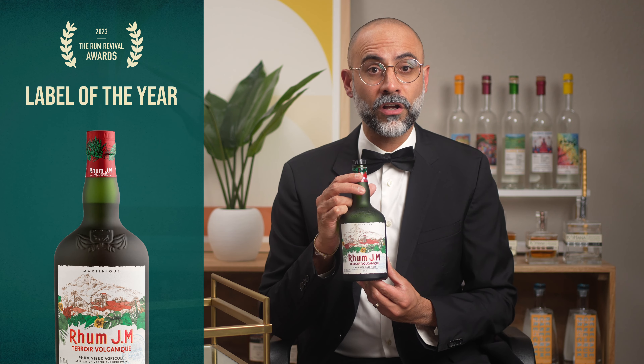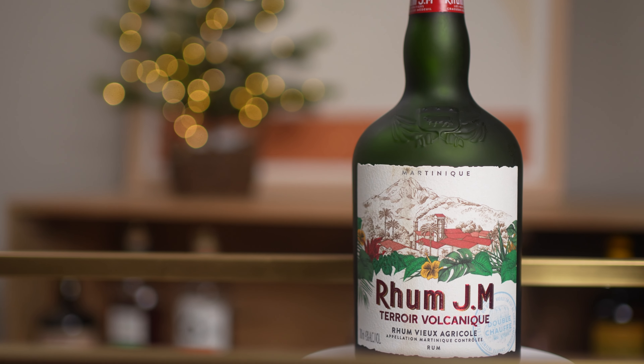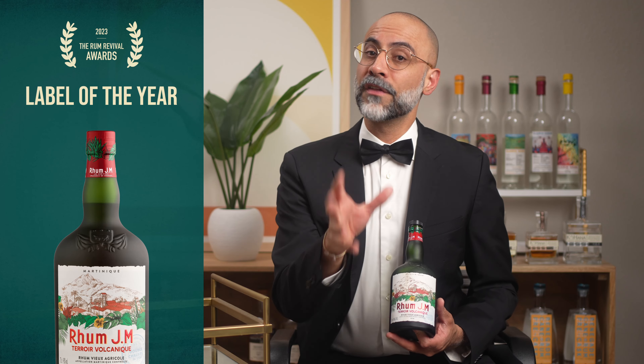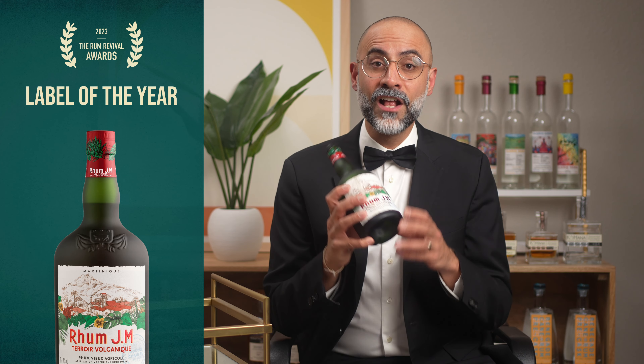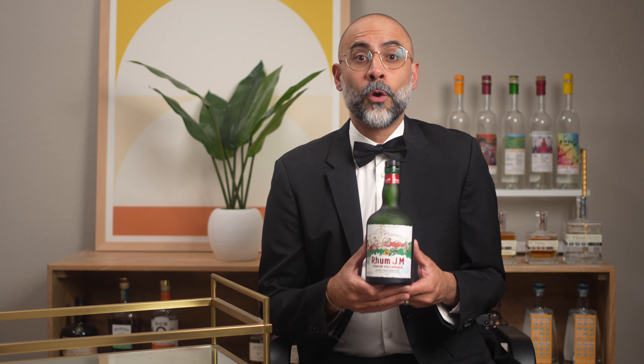The winner for best label of 2023 goes to Rum J.M. Terroir Volcanique. The label features an illustration of the distillery with pops of green from the foliage and the iconic red roof. What might not be apparent on camera is that the label paper has a really nice texture. The green frosted glass makes the white label pop, and the limited use of color and red gilding on the embossed Rum J.M. logo further stand out.